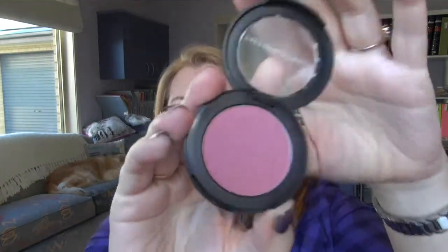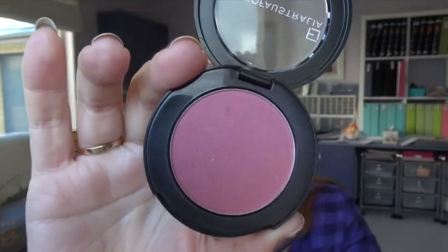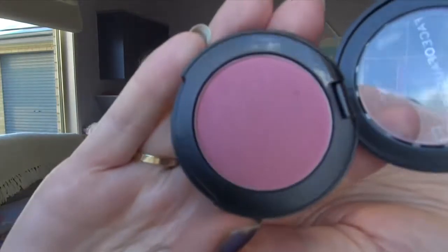I've got a little Face of Australia blush in Primrose. Really nice — these are really good value for money, not very expensive. I've got it on today. I'm hopeless at applying blush so I need one that's quite light, but this is just a really pretty colour that suits my colouring. It'd make a great little travel one as well. It's been my favourite blush of late.